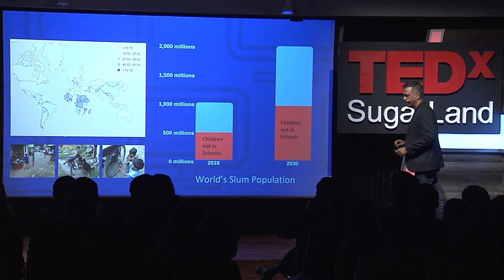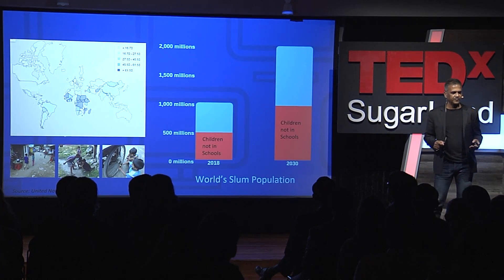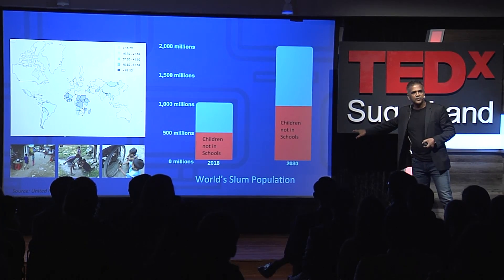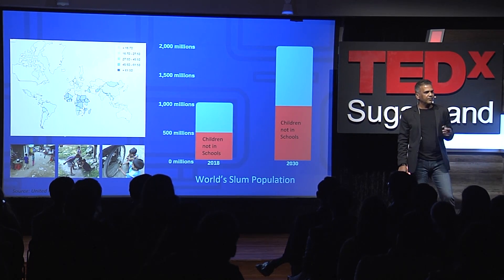Currently, one billion people live in slums around the world, and that one billion is 14% of the entire world population. These slums are heavily populated areas of a city characterized by poverty, lack of education, no running water, and other utilities. It is projected that by 2030, this slum population will be doubled to 2 billion if corrective measures are not taken. The only way we can shrink this slum population is through education — that's the only way we can move people out of these slums.